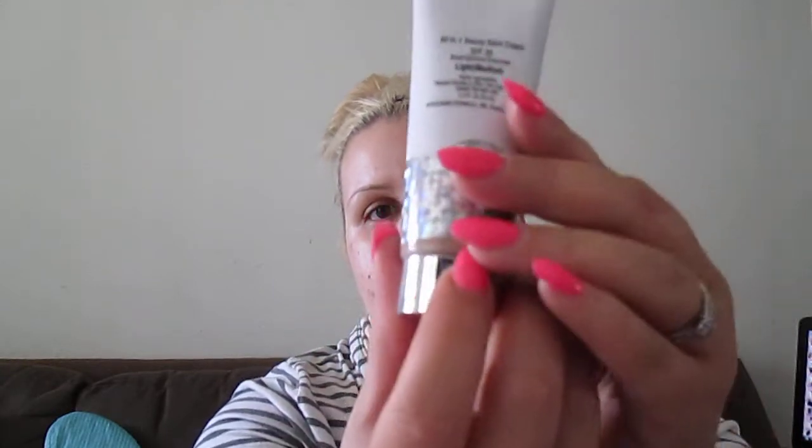It's claiming to replace a moisturizer, foundation, and SPF protection in one product. The packaging is really cute — I'm a sucker for glitter and sparkles. It's a typical squeezy tube with a tamper-evident seal, which is nice to know for drugstore products. The opening is a decent size — not too big, not too small.